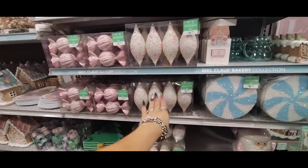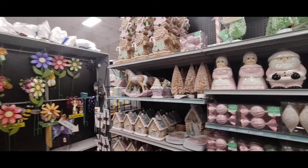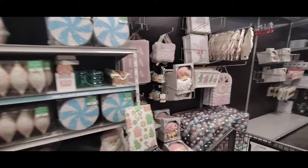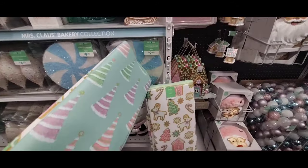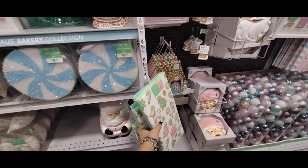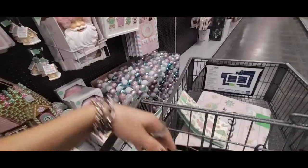$6.99 for a set of four — beautiful collection, absolutely beautiful. And I really like these — they are $6.99 for a set of two. I think those are really nice, so I think we'll get a set of those as well.